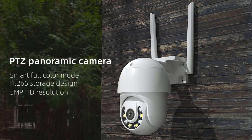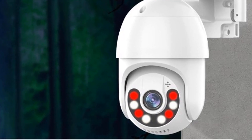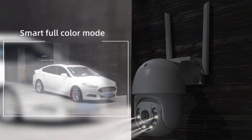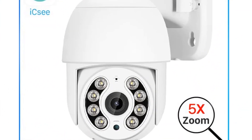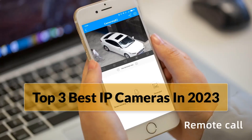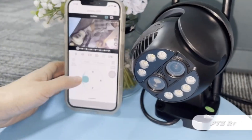Welcome back to our channel, where we bring you the latest and greatest in technology. Today, we have something truly exciting to share with you: the world of IP cameras. In this video, I have listed the top 3 best IP cameras in 2023. You can check out the latest price in the description below.